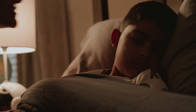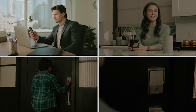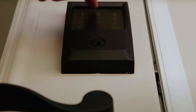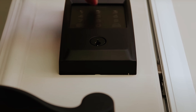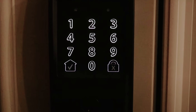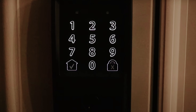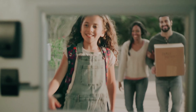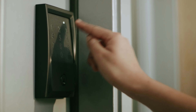Installing the Schlage Encode is a breeze with its snap-and-stay technology, which securely attaches the deadbolt to the door, leaving your hands free during installation. The lock is designed for residential single-family doors with door thickness ranging from 35mm to 45mm. Overall, the Schlage Encode Smart Wi-Fi Deadbolt combines convenience, security, and smart technology seamlessly, making it a must-have for anyone looking to upgrade their home security system.